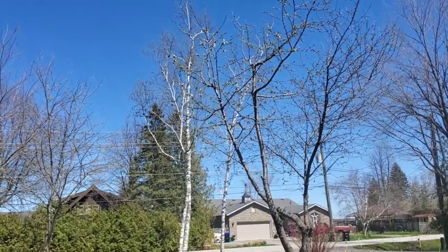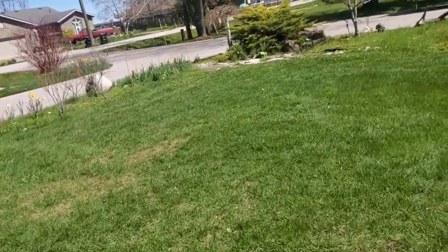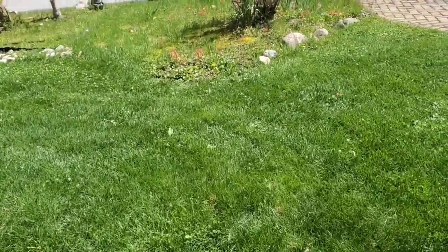Beautiful sky. Well guys, that's it. See you later, have a good day.